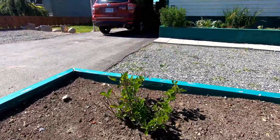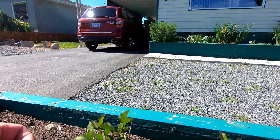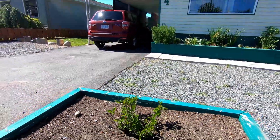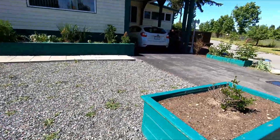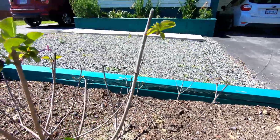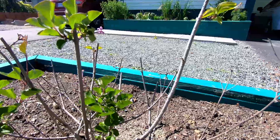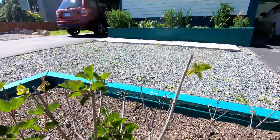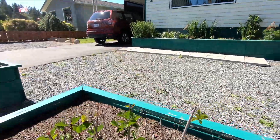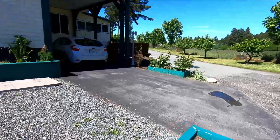Here are my little dwarf lilacs. They have flowered once. They are supposed to flower three times in the year — in the spring, in the summer, and again in the fall. Now they didn't do that last year, but that is probably because I put them in mid-summer. And so they didn't do much of anything. They are looking good.